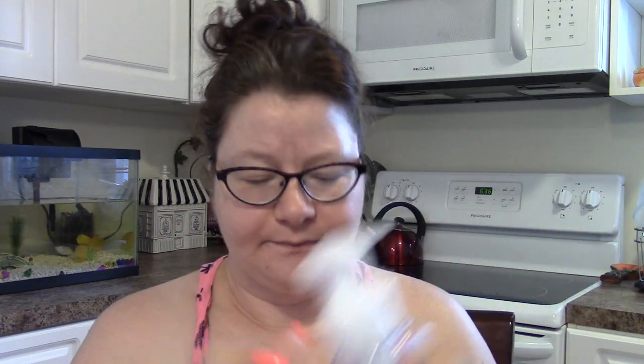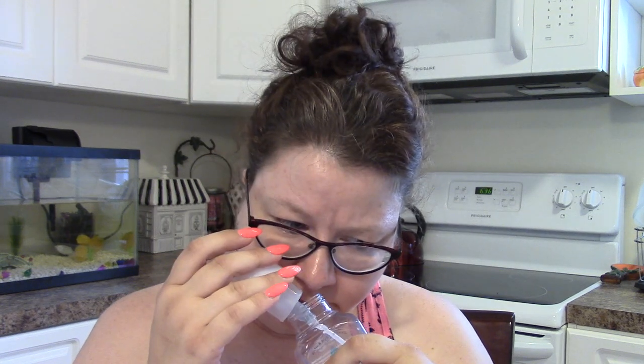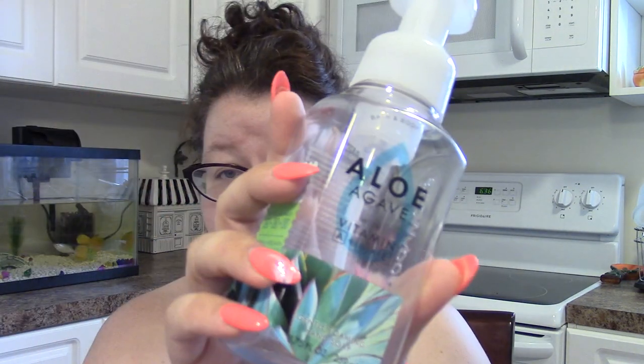Aloe Agave. I don't remember what this one smelled like at first, but this was really nice — you really smell the aloe and the agave. Should I pretend to know what agave smells like? Well, it smells like I imagine agave would smell. But you definitely smell the aloe; it's a really, really nice scent. I can't believe I forgot — I would get this again.